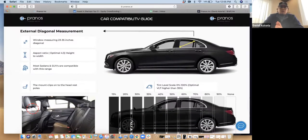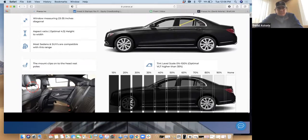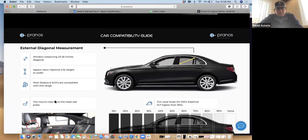I wanted to walk you through the car compatibility guide, because we get a lot of questions about what cars this system is compatible with. The way we designed this product from inception has been to be turnkey installation and compatible with most car makes and models. The basic requirement is to have a window signal from 25 to 35 inches at least on the rear side to support the 4x3 aspect ratio. The tint level is optimal under 20%, and of course the mounting clips allow you to install the mount.